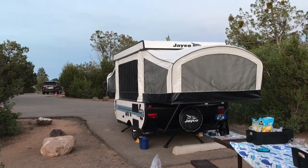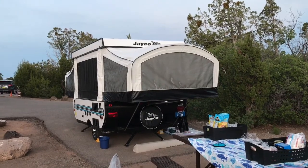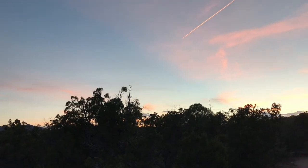We are at Bandelier National Monument and got our pop-up set up. We've got a really nice sunset starting here tonight.